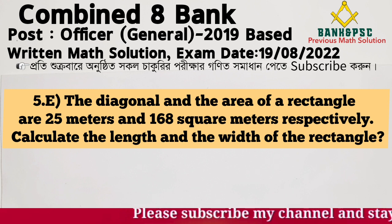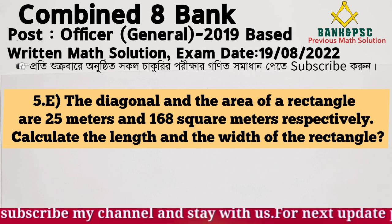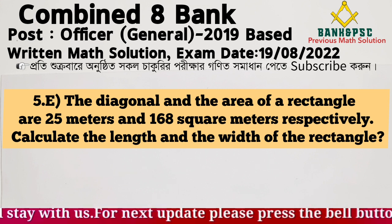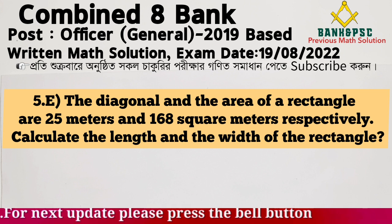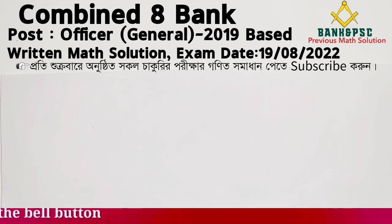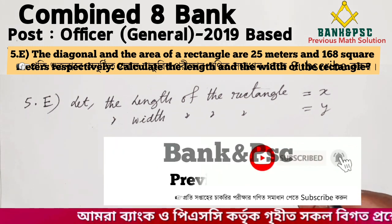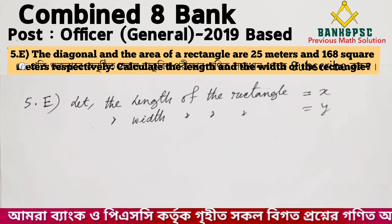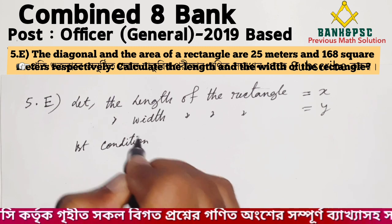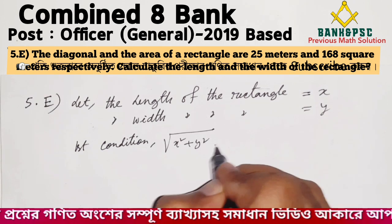Problem: The diagonal and area of a rectangle are 25 meters and 168 square meters respectively. Calculate the length and width of the rectangle. Let the length be x and the width be y.